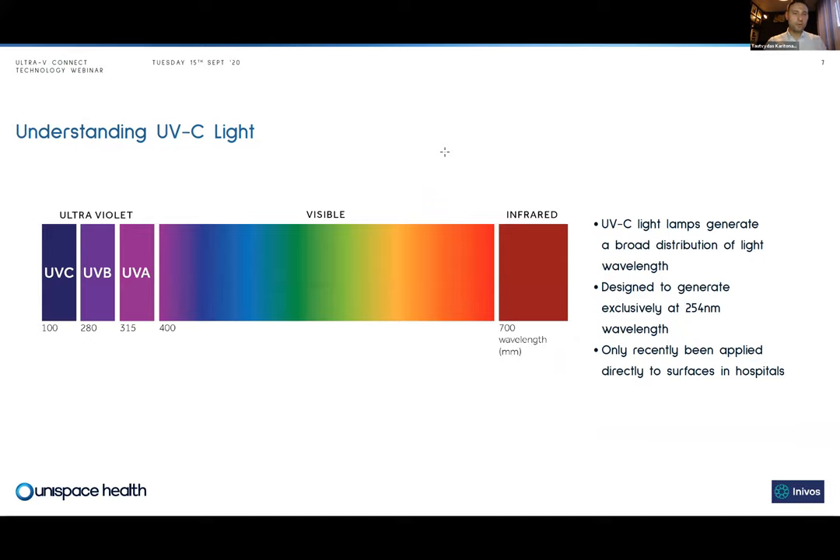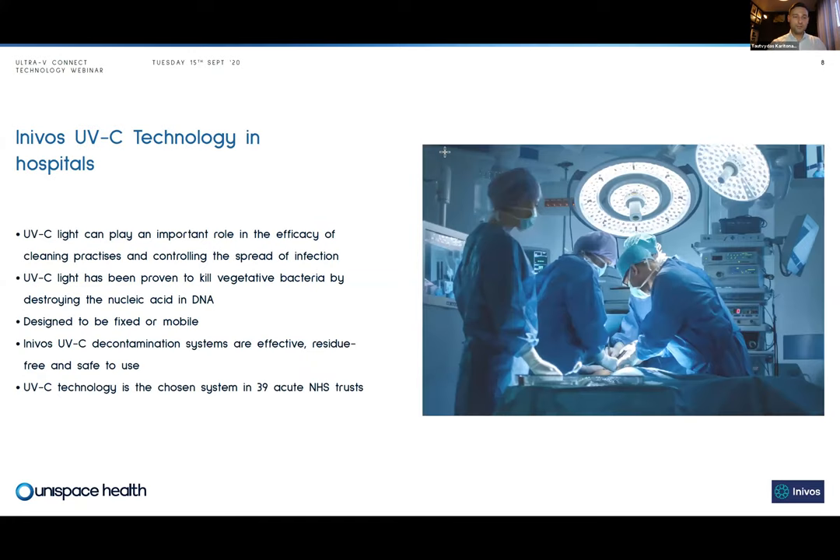UVC light is electromagnetic radiation with a shorter wavelength than visible light. While there are many technologies that use UVC light, what we focus on is the measurement of UVC light at the point of decontamination. Our technology employs UVC light and uses sensors called spectrums which monitor UVC light at the point of decontamination. That delivers the dose of UVC light needed on that surface, and we validate that process by sending a report to your inbox confirming the process was successful.